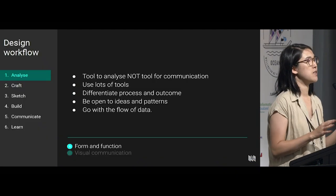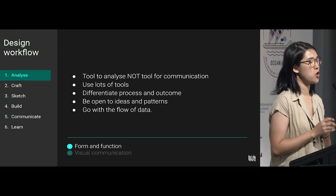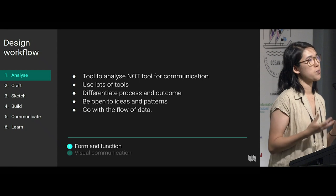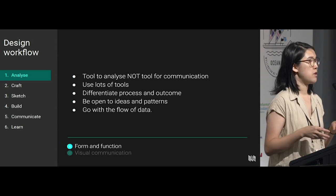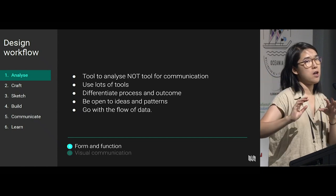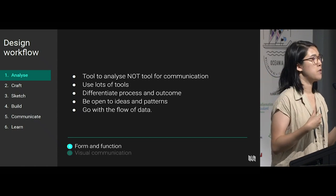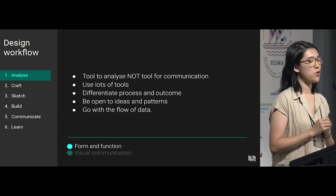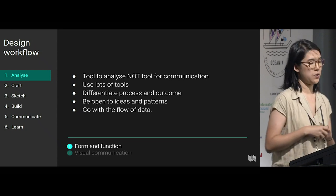In terms of this analysis, I'm probably telling you a lot of things that you already know. But I hope you take away that these tools you use during this process are tools for analysis — they're not the tools for communication that you will use eventually. I hope they help you find the insights, patterns, and trends, and maybe be open to different ideas as well.